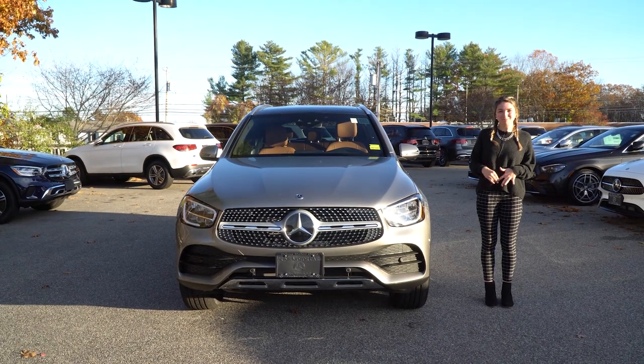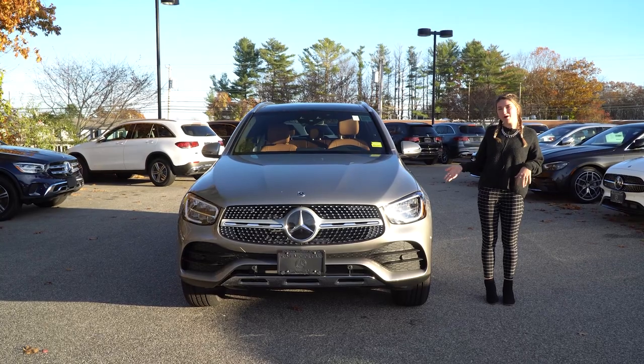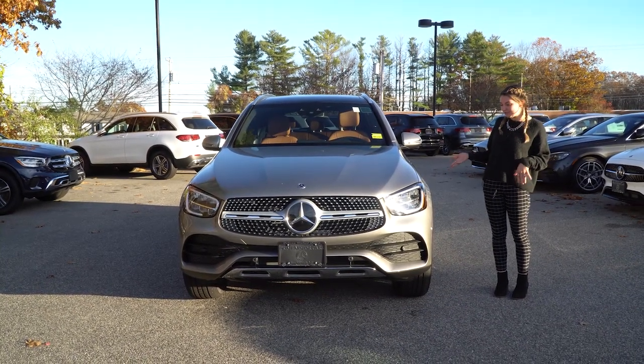Hi Laura, I'm Marista here at Prime Mercedes-Benz in Scarborough, Maine. To my right is the car that you had acquired: the 2021 Mercedes-Benz GLC 300 in Mojave Silver.